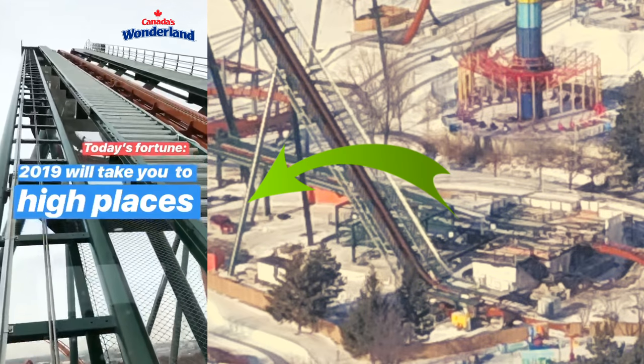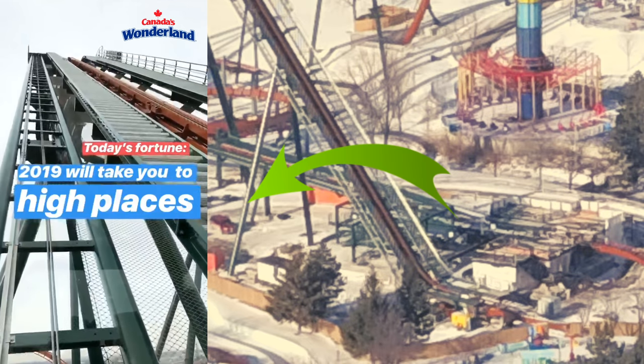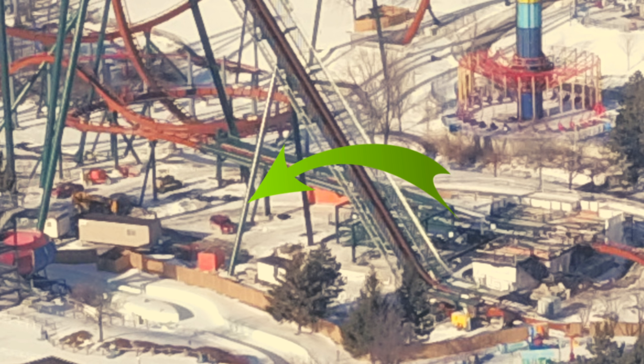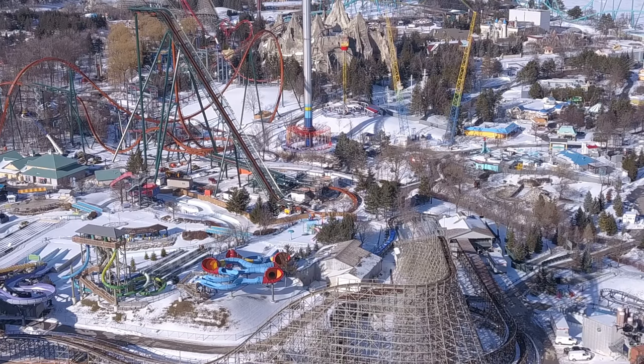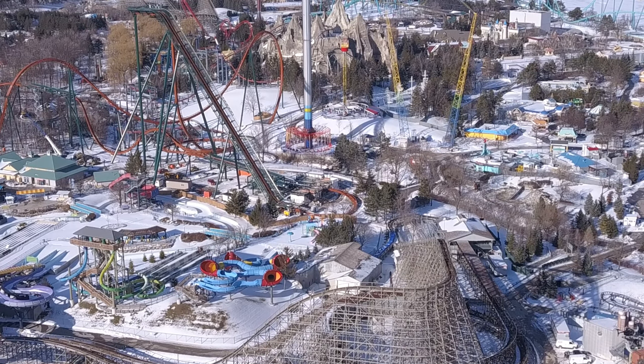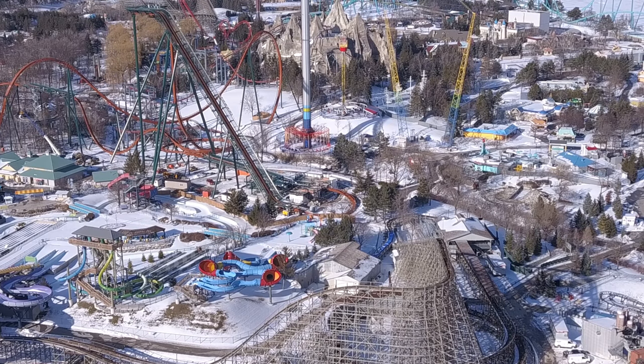Here in this photo is the queue line - that giant flat portion where you see that red car parts and that green arrow pointing - that's going to be a portion of the queue line. It's a little different from the animation, and also from our previous video the building is different from the animation in terms of the way it's built. It goes past the transfer track, which is a little different because in the animation the station building was just the station.